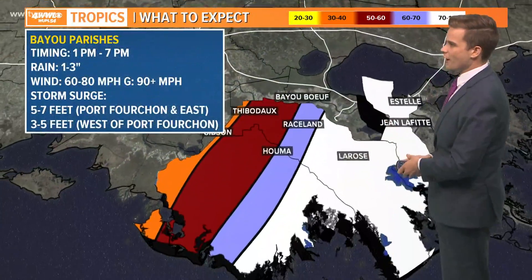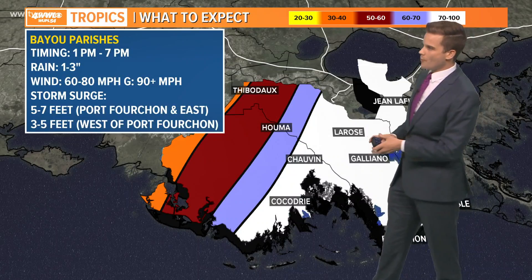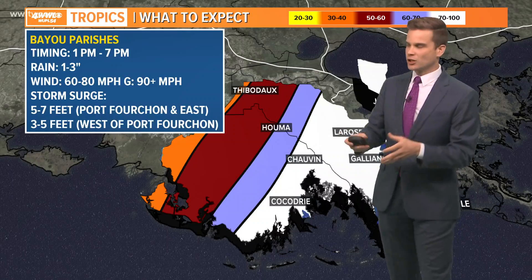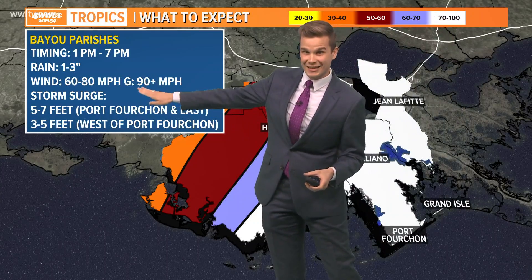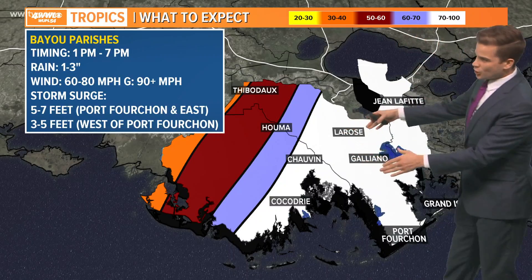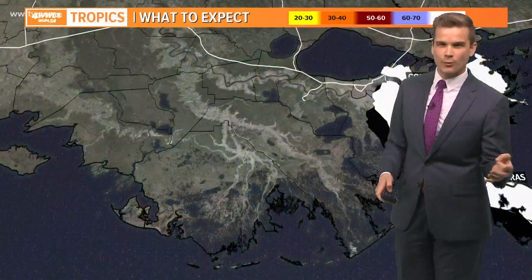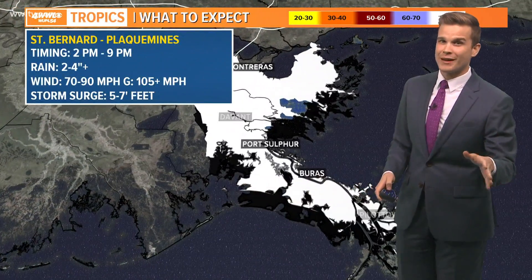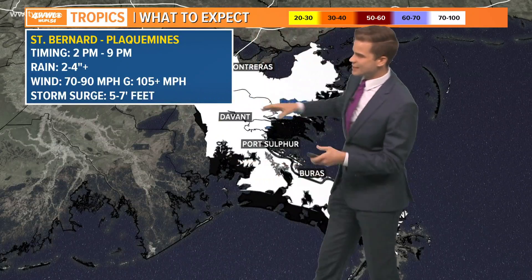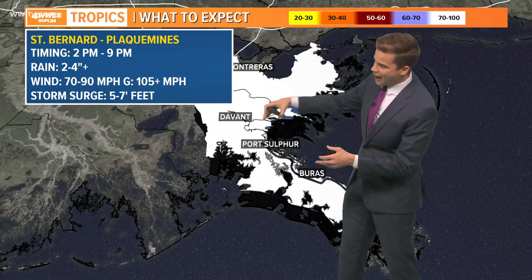Power outages are possible even out there. For Terrebonne, Lafourche, Houma, and Thibodaux — you could certainly get very damaging winds later this afternoon starting three, four, five o'clock, gusts over 90 is possible, that will do damage, knock out power, trees, and things like that. Going into Port Fourchon and Grand Isle, that's where we'll start to see the 100-plus mile per hour wind gusts — some models have been throwing out 110 to 115 mile per hour gusts — and that is possible.